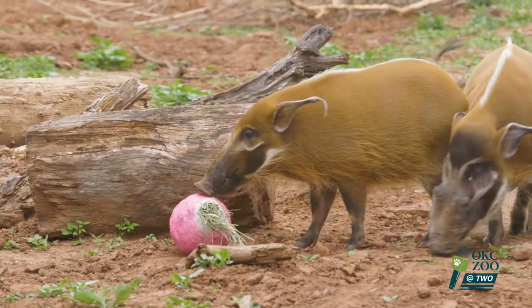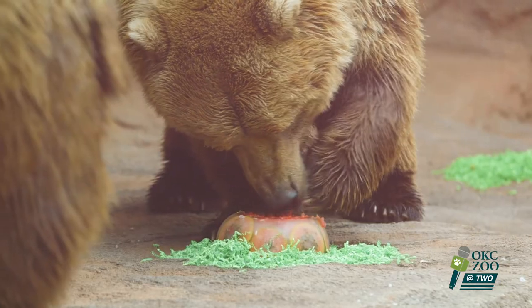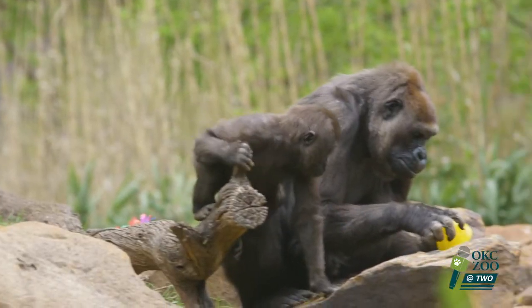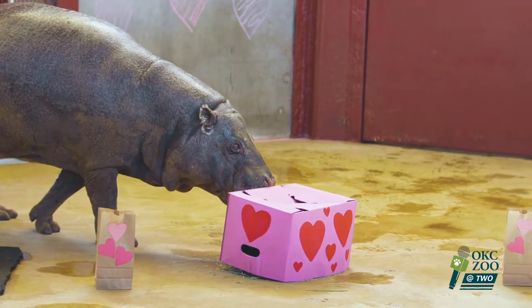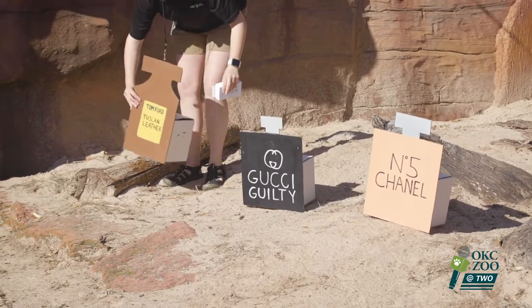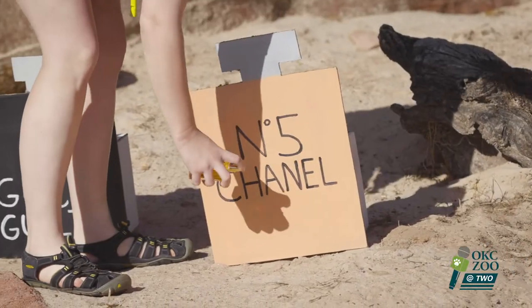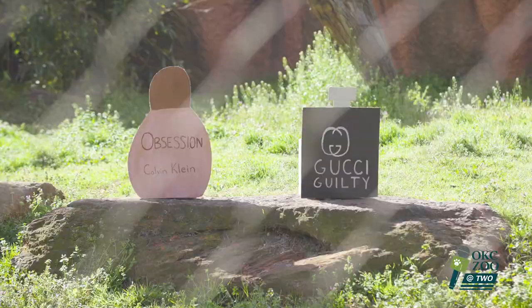Scent enrichment is one of the most important enrichments that we can provide for our animals. A lot of times as human beings, we don't really think about scent, but it's one of the strongest senses that our animals can use when they're looking for food, finding mates, and avoiding predators. Some of our partners at Dillard's have donated cologne and perfume. We're going to put that in the animal habitats and see exactly what kind of species-typical behaviors we might be encouraging. We're going to have a sensational challenge to see exactly which perfumes and colognes make it to the top of the animal's picks.